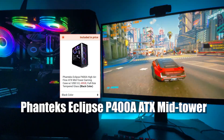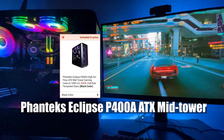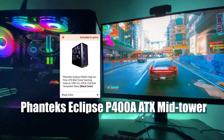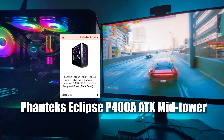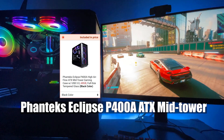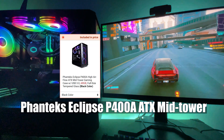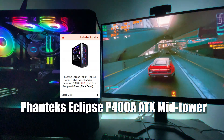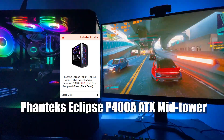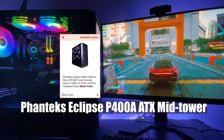For the case I went with the Phanteks Eclipse P400A. Honestly I wish I had gone with a different case after seeing other options CyberPowerPC offers — but that's entirely my fault. This case only comes with one default black fan in the back, so I had to purchase additional fans online. A tip: make sure the case you select specifies how many fans are included in the name. I ended up buying a 5-pack of 120mm RGB case fans with a control hub for about $40. CyberPowerPC did an amazing job making everything look neat inside the case I selected.